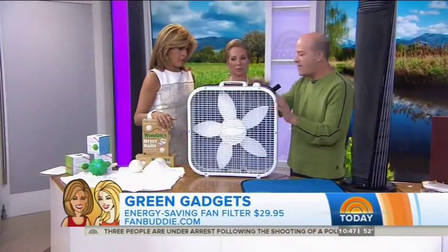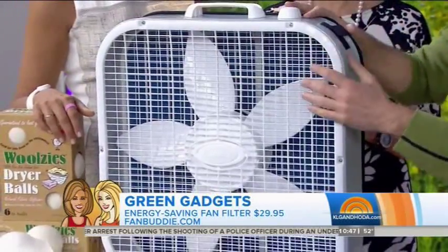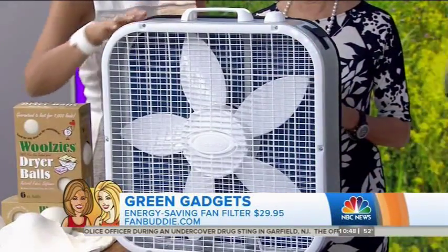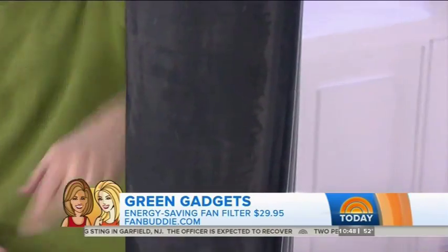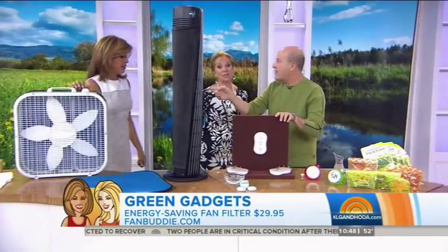Next, this is called Fan Buddy. It's a filter you can put on a regular square fan that you have at your house — it goes on with Velcro. Instead of getting an expensive air purifier or running your air conditioner all day long, this is a much cheaper way to keep the air clean. You can add it to one of these tall fans too. We ran this one for a couple of weeks and you can see how dirty it is. You can clean it and use it again. It's about $29.